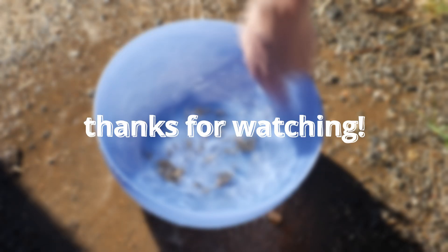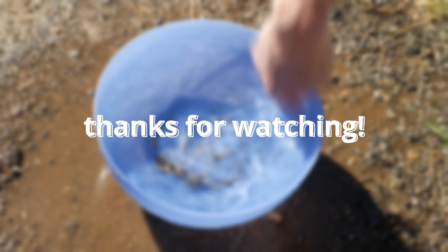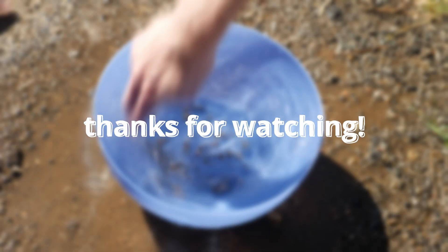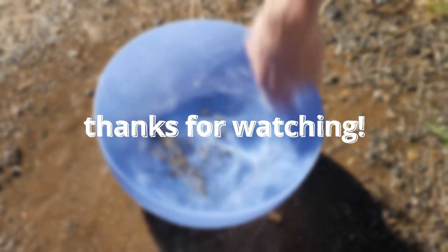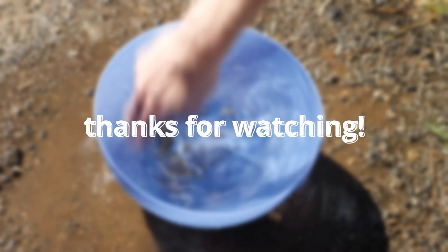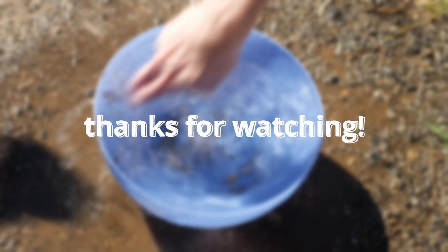That's it for this video, thanks for watching. As far as this channel goes, I'll be trying to upload a bit more going forward, but I'm moving and it's kind of a whole thing — life happens. Thanks for sticking around and I will see you later.